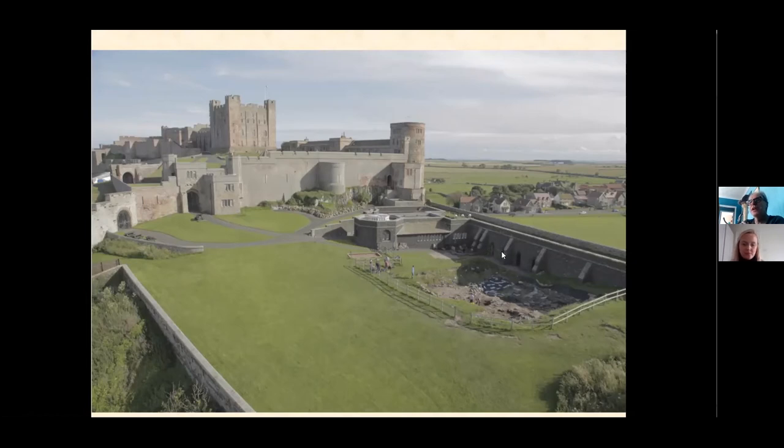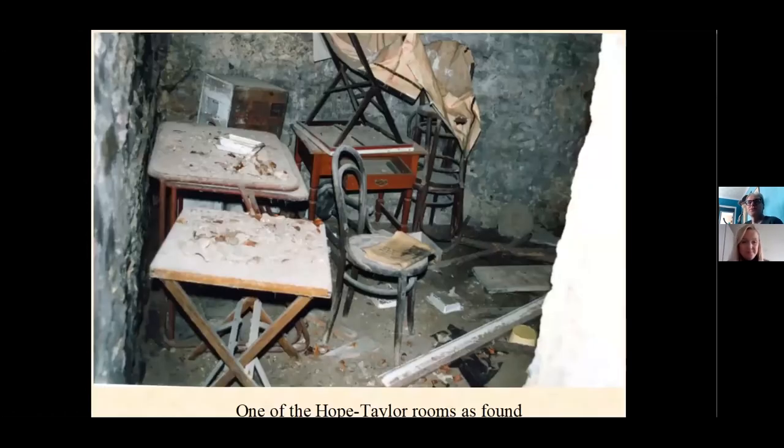In those rather dank, musty rooms we found Hope Taylor's site office, his tool store, and – in a final room – stacked floor to ceiling with over a hundred museum-box-sized boxes of finds. It was a very eerie moment. We found one of his site offices with a table, a kettle, and a thankfully empty bottle of milk – all closed up since 1974 and reopened in 2001. Old school desks had small finds still being processed on them. You can even see a newspaper from 1974 sitting quietly on a seat – very good primary dating evidence.